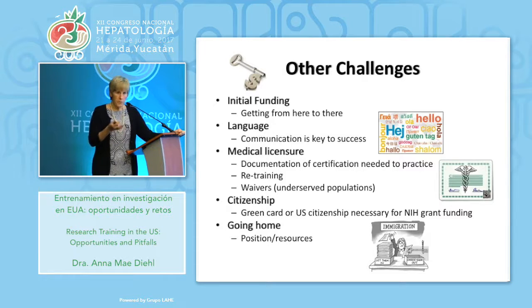If you don't want to totally retrain, you can get waivers. In the United States we have underserved populations in urban or rural areas, and if you agree to go work there and provide service, you can get trained and licensed. But if you want to be in the United States and do academic medicine long-term, you cannot apply for federal grants — remember, most research money in the U.S. comes from the government — unless you have a green card or are a U.S. citizen. A long-term academic career means you have to kind of buy into the system.